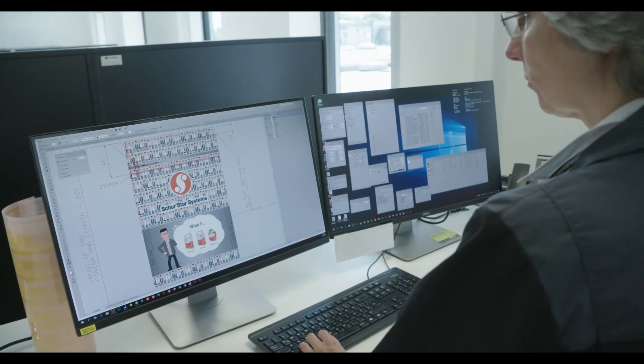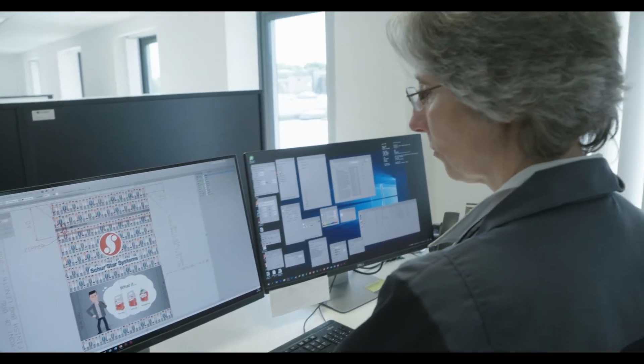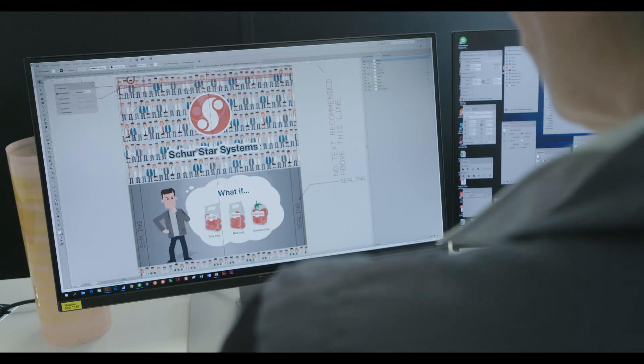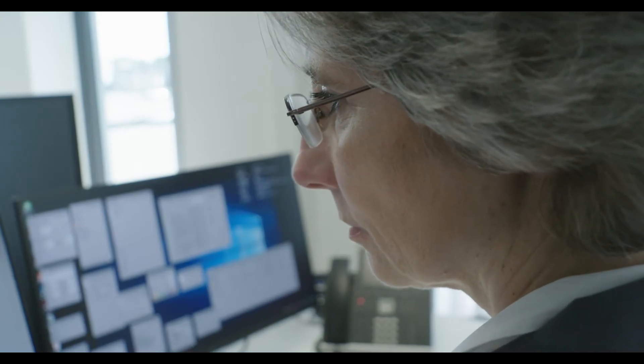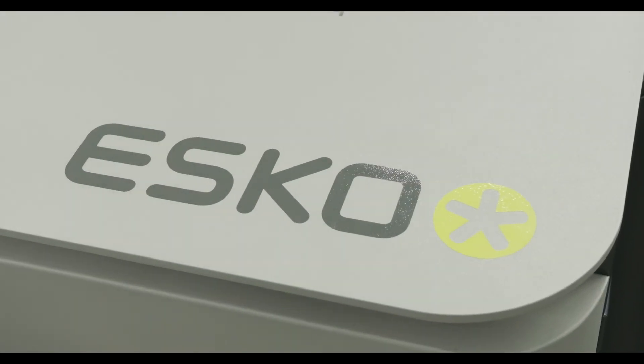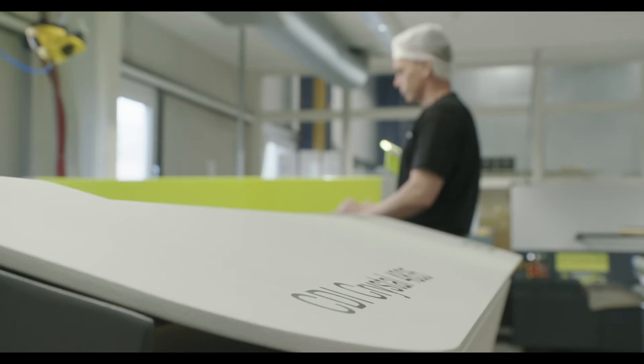We have therefore made our own prepress department, front end as well as back end. We are preparing the files using the different software packages from ESCO. We use the automation engine of course, we use disk pack a lot, and for step and repeat and plate making we are now using the ZDI Crystal and the XPS Crystal.